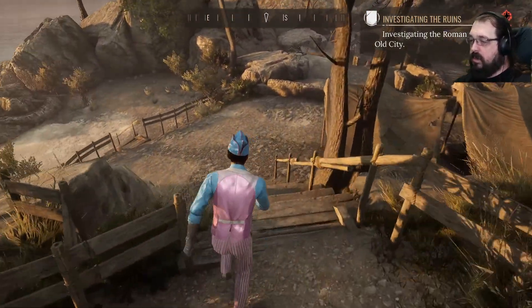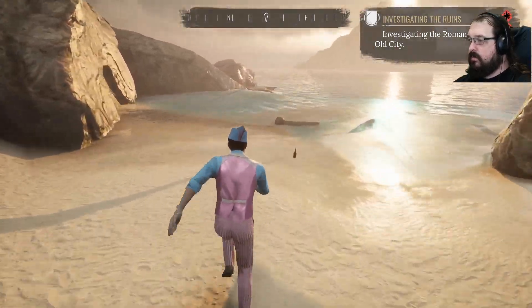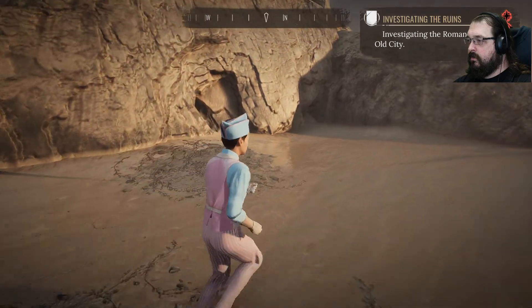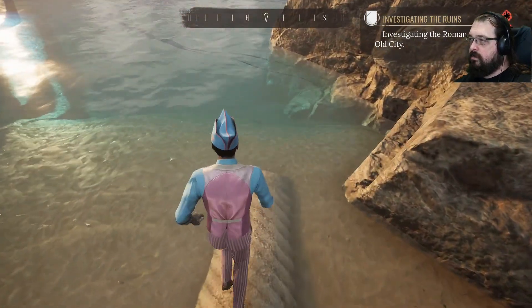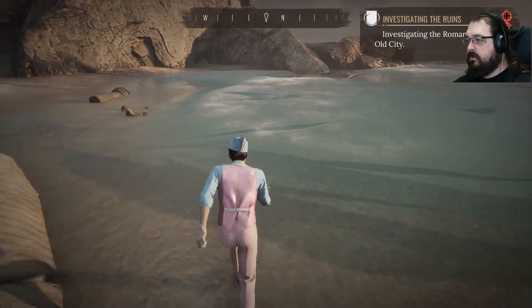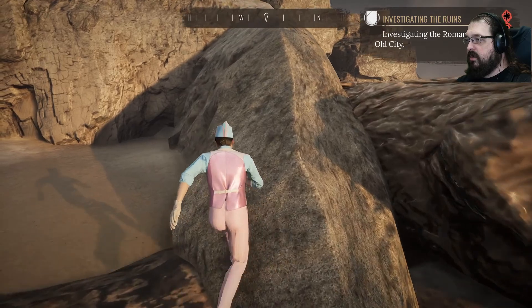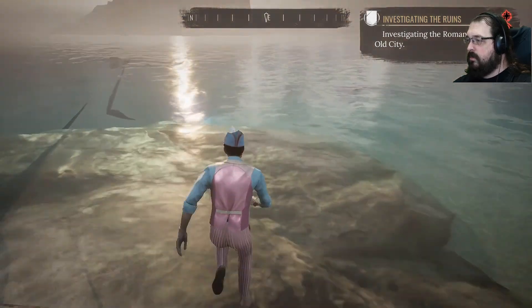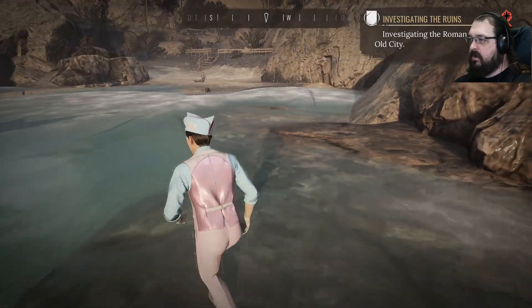So maybe we'll just go down to the beach and see what happens. Nothing? Sherlock, I'm going to take you for a drown. Waves are looking a little funky out here.